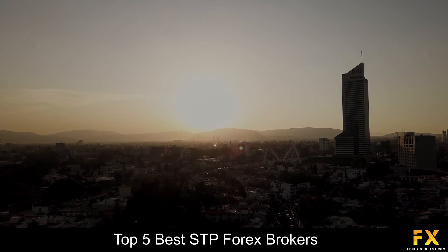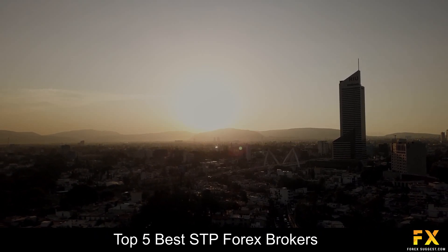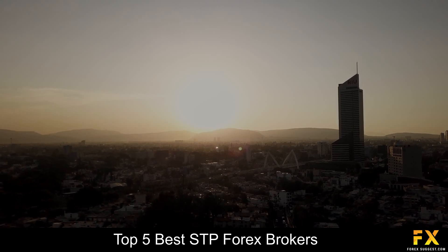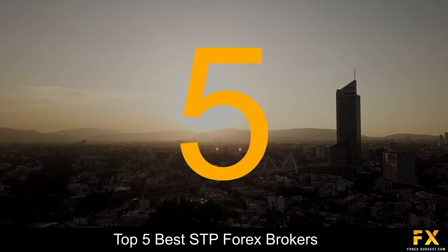In this list, we will be going through some of the top 5 best STP Forex brokers. Coming in first at number 5 on our list is Forex.com.